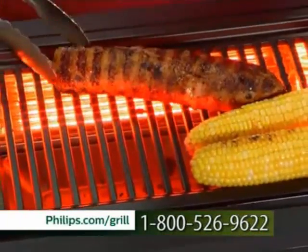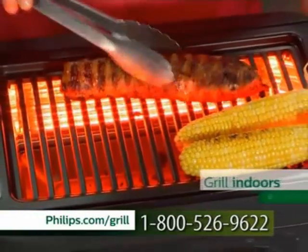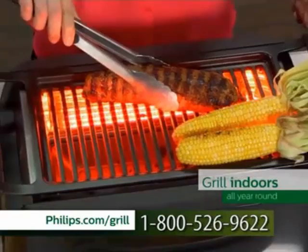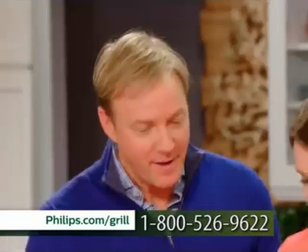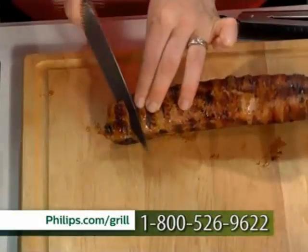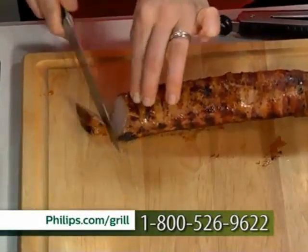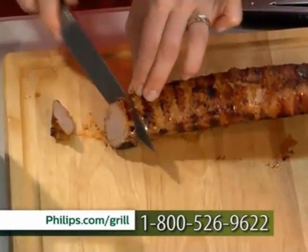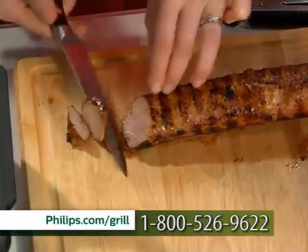We're all about this pork tenderloin, which is looking phenomenal. Check out those grill marks — that is what you want to see when you're grilling, because you know that's going to be beautiful grilled flavor. We can just do it to a nice medium, even medium rare — that's going to keep it super juicy inside. See how juicy that is? My mouth is watering right now.